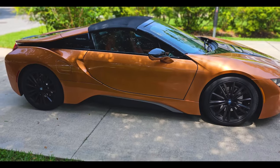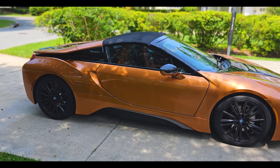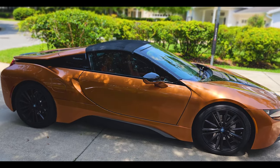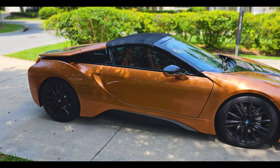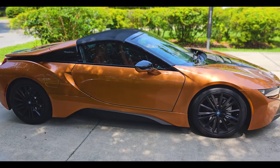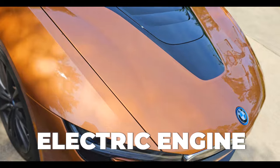Here it is — the BMW i8 in electric copper. It has 20-inch tires in front, the convertible roof made of a special waterproof material that comes off in about 15 seconds. The front part has the electric engine.